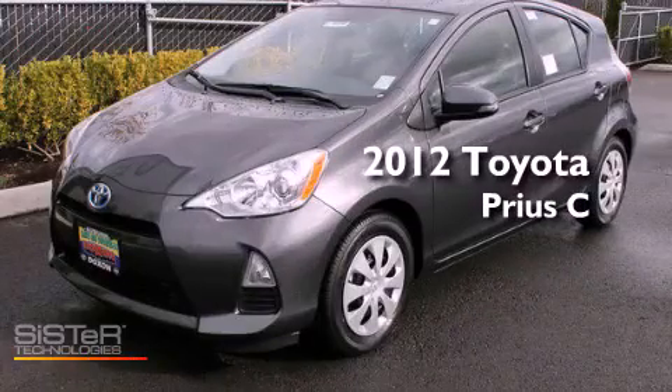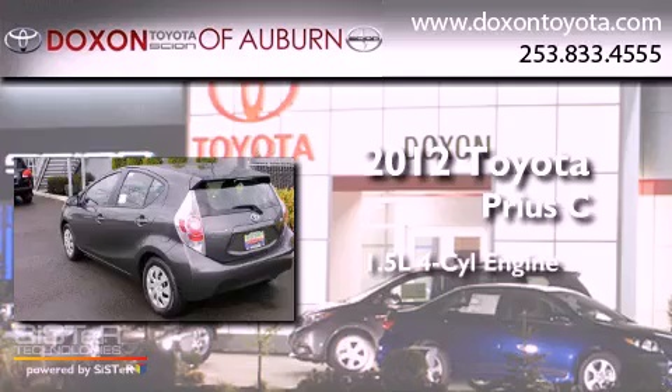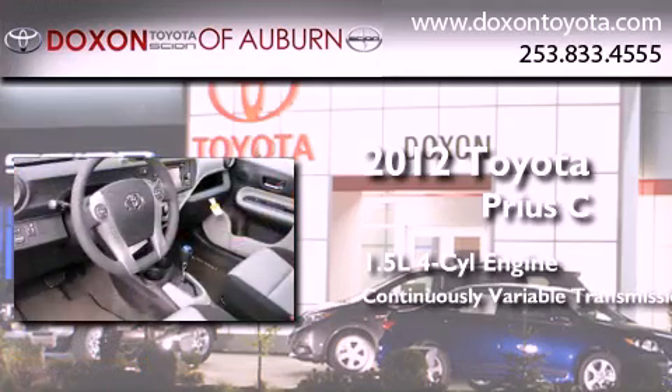This is a brand new 2012 Toyota Prius C. It features a 1.5-liter four-cylinder engine and a continuously variable transmission.